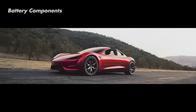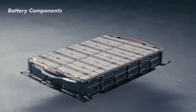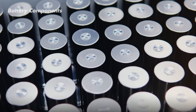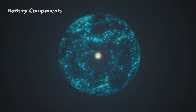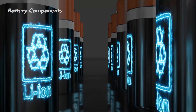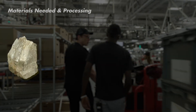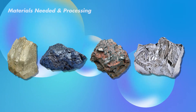Beneath the sleek body of a Tesla, there's a battery pack made from thousands of individual lithium-ion cells. It's important to remember that these batteries don't contain pure lithium metal, but rather lithium-ions — atoms or molecules with an electric charge. The process starts with sourcing raw materials like lithium, cobalt, nickel, and aluminum, which come from mines and processing plants.